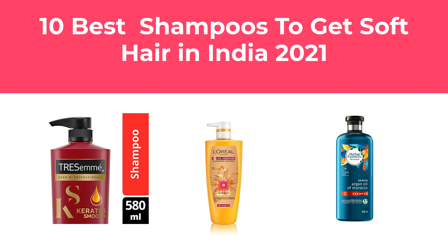In this video, we will show the 10 best shampoos to get soft hair in India 2021 available to buy.